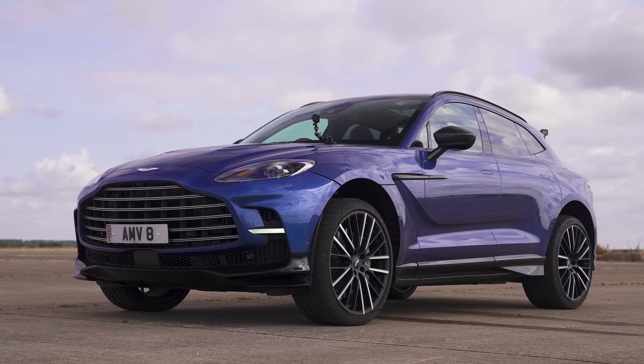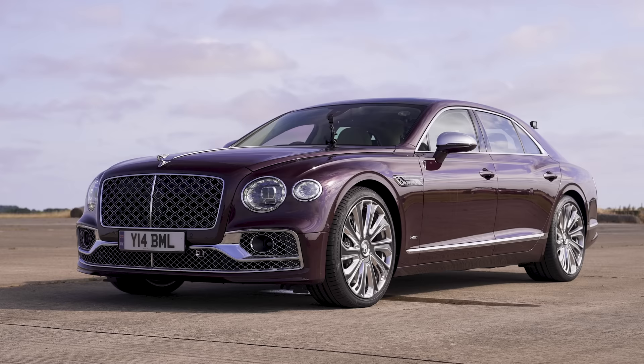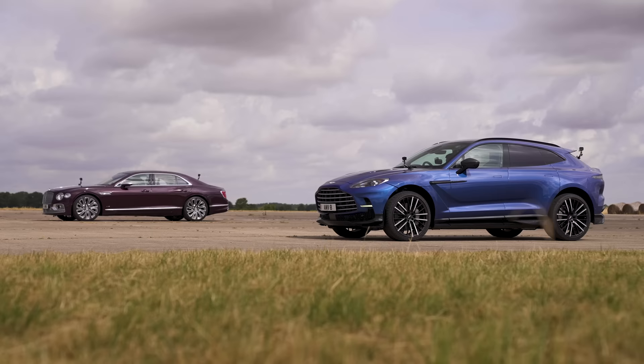Hi, how are you? Matt Watson here from CarWow. I'm sat in the new Aston Martin DBX 707 and next to me is a Bentley Flying Spur W12, and we're going to have a drag race.